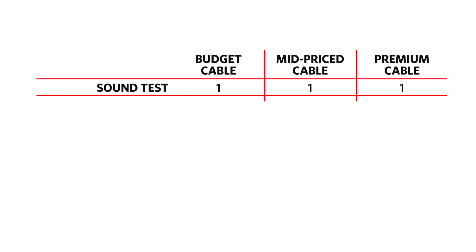Now, we know what you're thinking — what has this done to the scoreboard? Well, we'd call it equal. With three points up for grabs, we're giving one point to each cable. With the premium cable so much longer, we think that's fair.